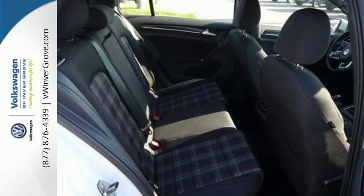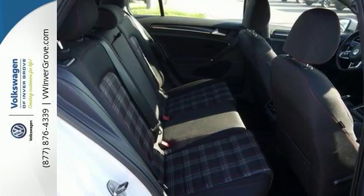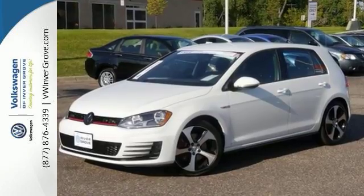In case of an emergency, the intelligent crash response system is standing by and it simply does more for you. Come on in for a test drive of this Volkswagen Golf GTI.